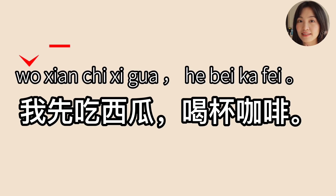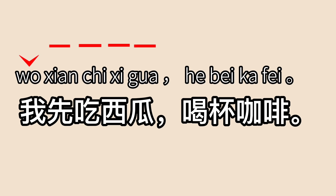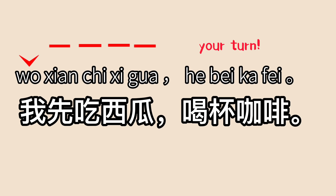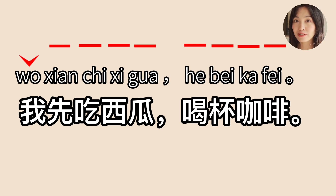Now let's build a sentence. 我, 先吃, 先吃, 西瓜. Combine them: 我先吃西瓜. Then: 喝杯, 喝杯, 喝杯咖啡. Combine them: 喝杯咖啡. Full sentences: 我先吃西瓜, 喝杯咖啡.